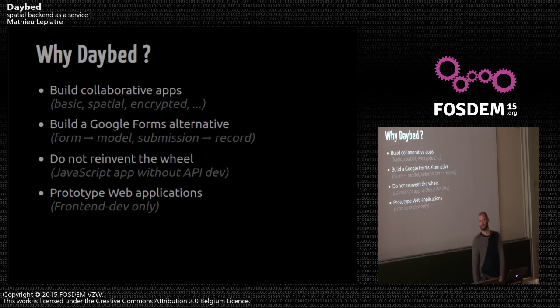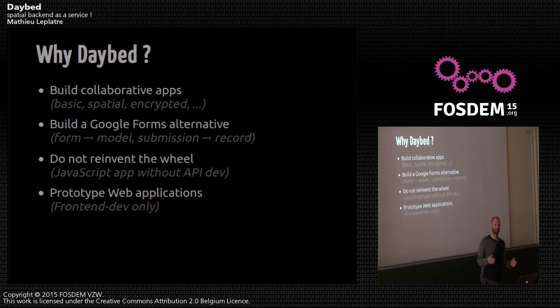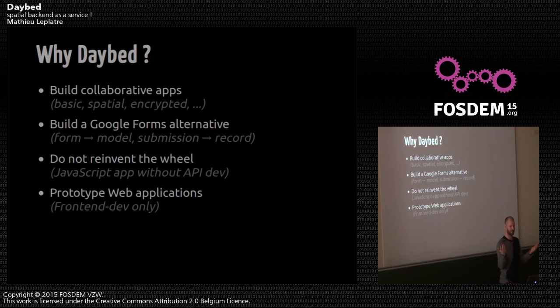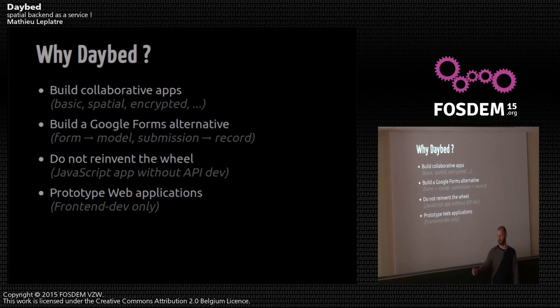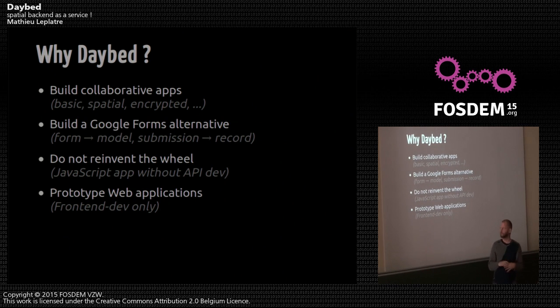So how did Daybed come up in our minds? I was working in a services company where every time I was asked to develop some application where users could upload geographic data and others could get it back — like a mobile app where you share your location, or take a picture of a specific flower and upload the data. It was always the same collaborative spatial app, and I was tired of always deploying or coding APIs, just changing a few fields.